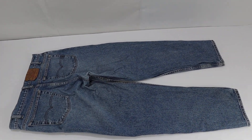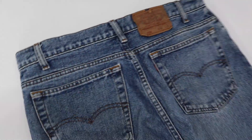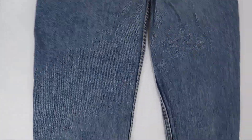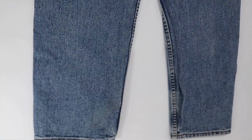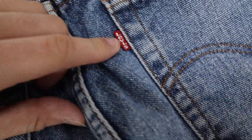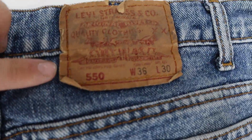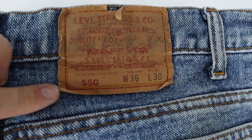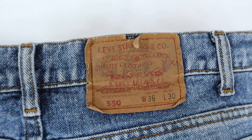Hey everybody. We have this one pair of Levi's 550-3630 denim jeans. The pair is in pretty good shape — a light blue pair of denim jeans. It does have the Levi's red tab. The patch is right here. It's a 550-3630, 100% cotton. The patch does have some wear on it.